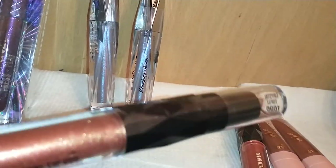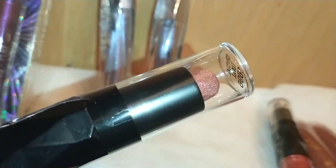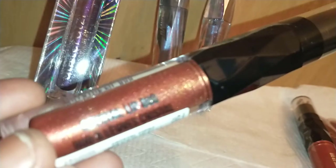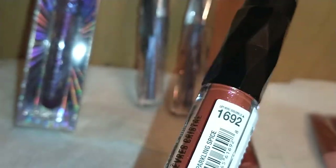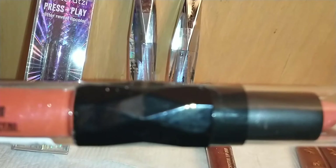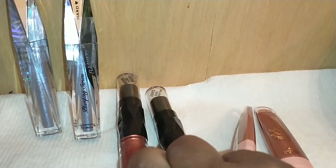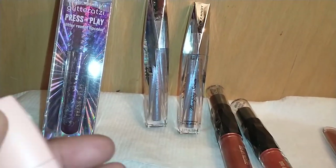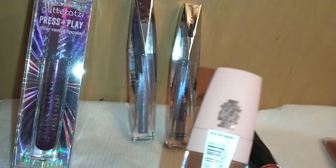I found the Hard Candy Crystal Lip Duo — it has a gloss at one end and a lipstick at the other, very glittery, in 1696 Crystal Topaz. I got one in 1692 Sparkling Spice as well. Last in Hard Candy, I found the Cashmere Silk Demi Matte Lip Color in 1320 Biscotti and got two of those.